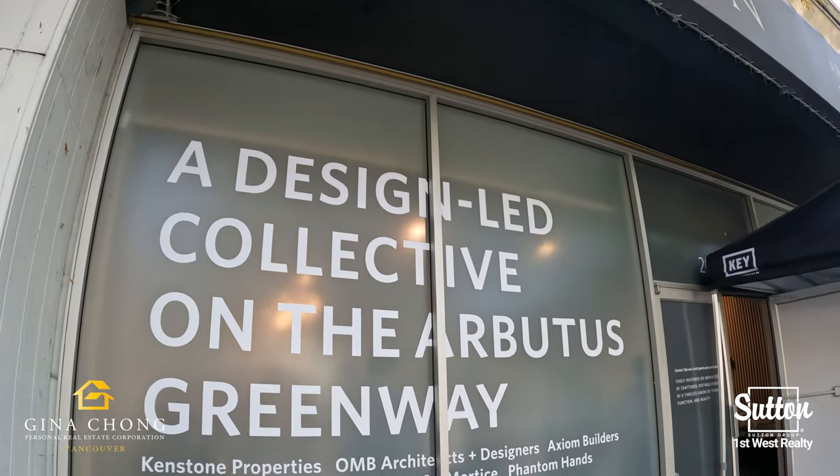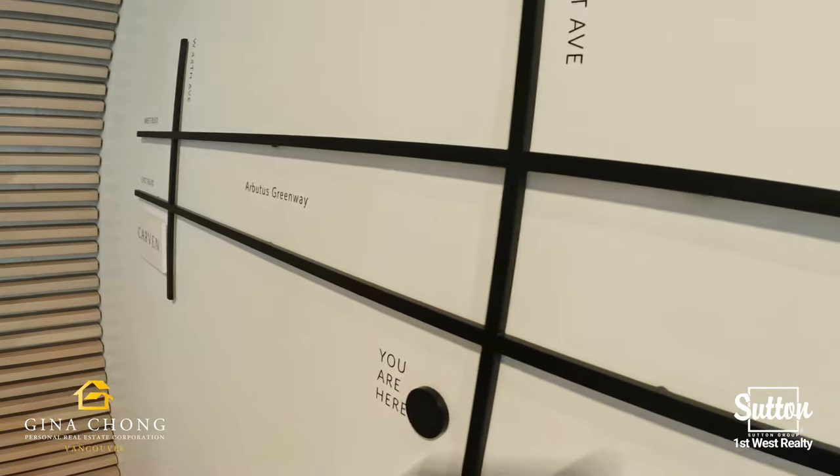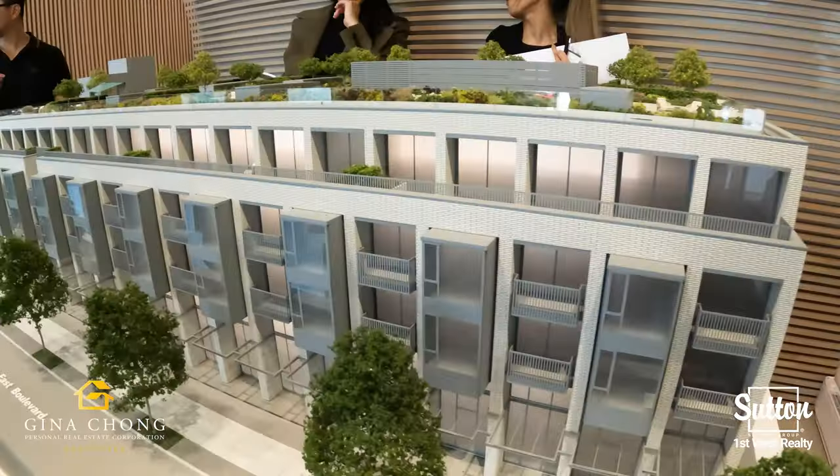Welcome to Carvin by Kenstone Properties. Carvin is a collection of 46 lofts, two and three bedroom homes located along the iconic Arbutus Greenway in Vancouver's most charming neighbourhood, Kerrisdale.